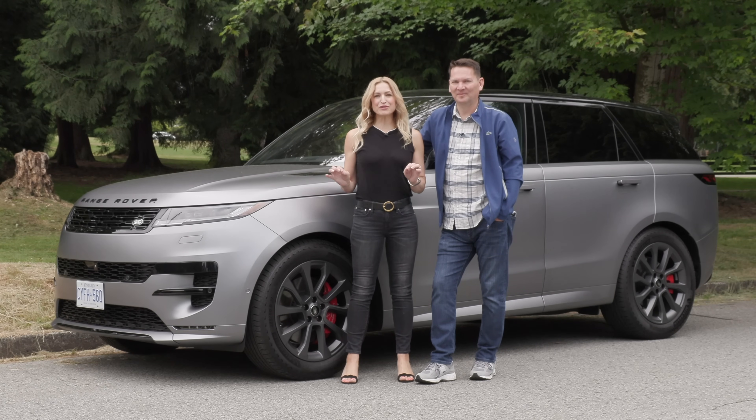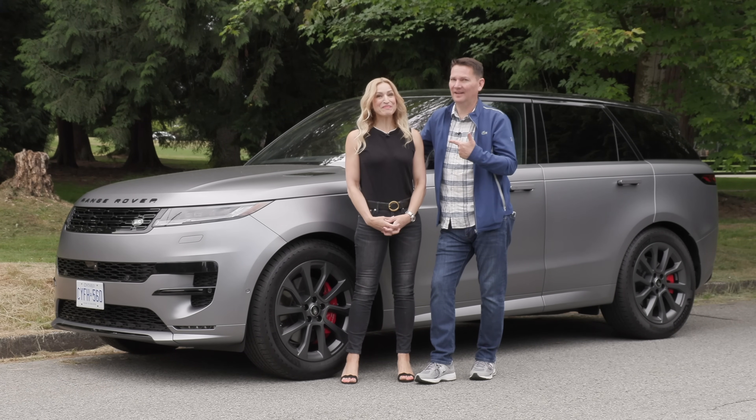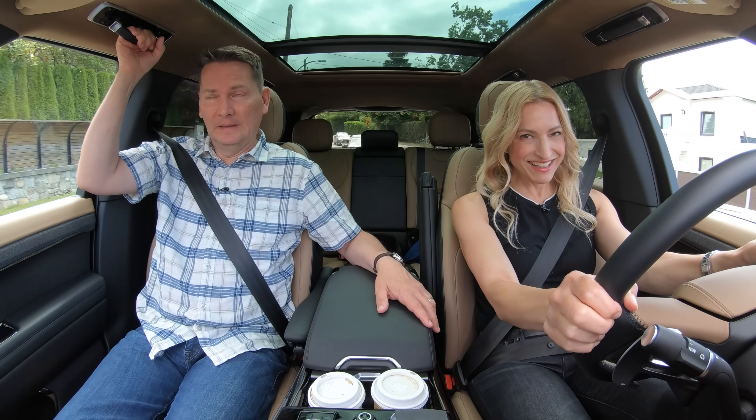We've got the all-new Range Rover Sport. I love the full-size, I think I'm gonna like this. Got my grab handle — okay, go for it, I'll need it.